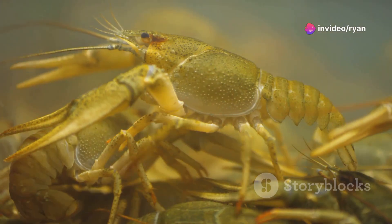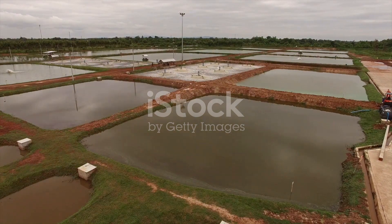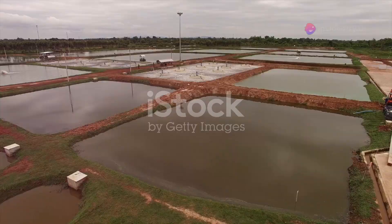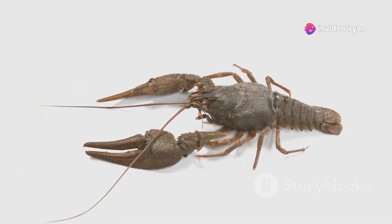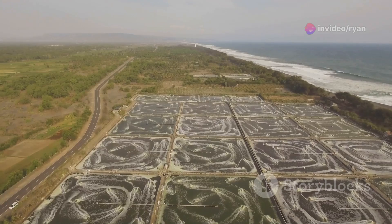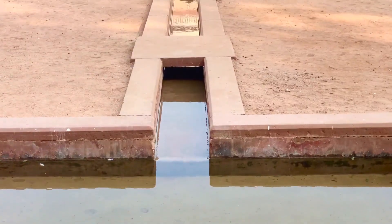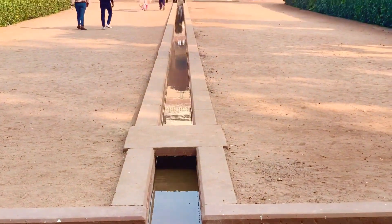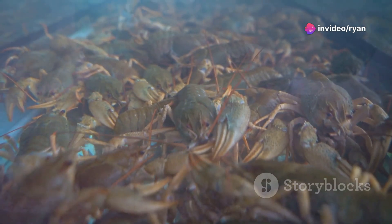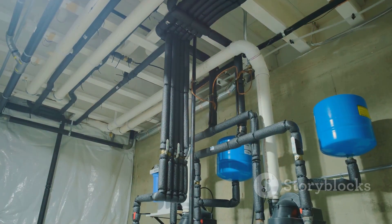Crayfish can be farmed using various systems, each with its advantages and drawbacks. Pond systems, the most common method, involve raising crayfish in earthen or lined ponds, offering natural food sources and ample space for growth, but requiring larger land areas and being susceptible to predation and water quality fluctuations. Raceway systems utilize long, narrow channels with flowing water, allowing for higher stocking densities and better waste management, but requiring a constant water supply and higher setup costs.